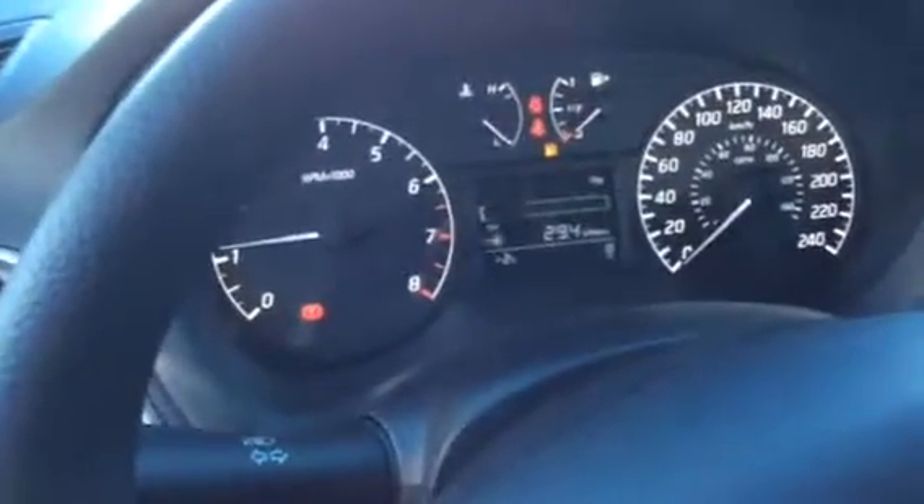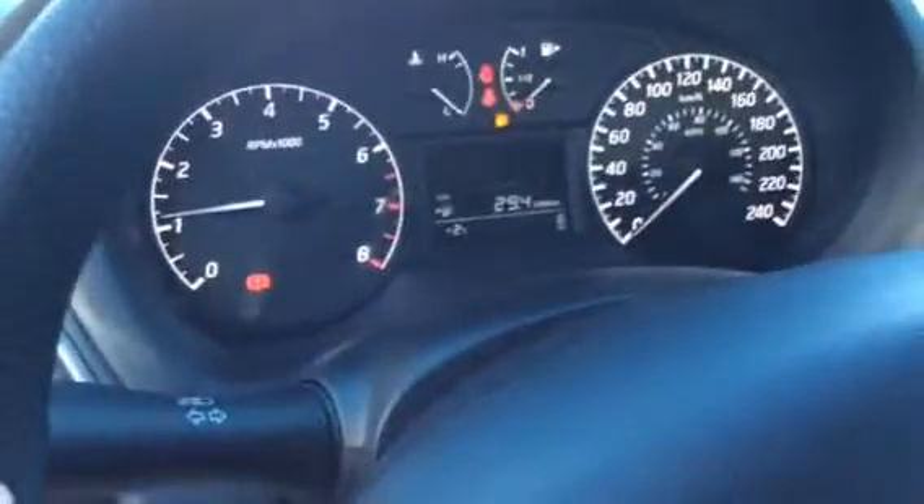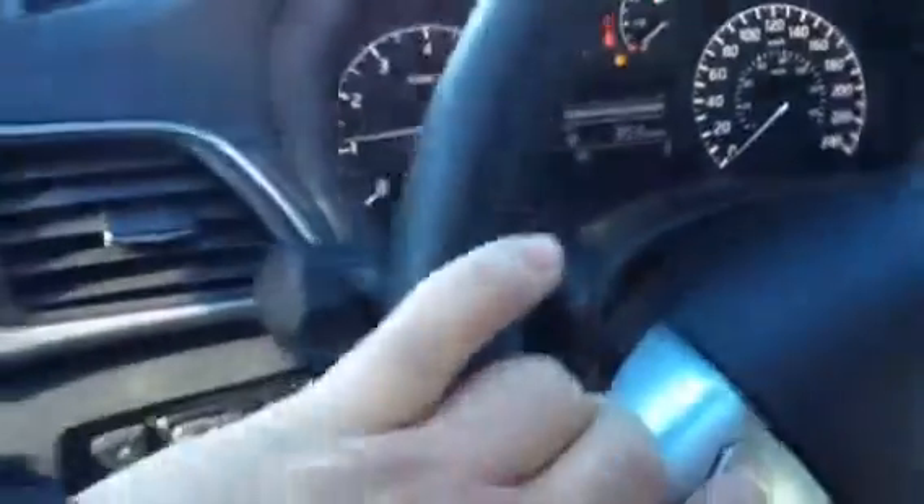The gauges are very easy to read. You've got a trip computer with trip A, trip B, and your fuel economy — all controlled on the steering wheel. You've got heating and air conditioning down here, radio, and it's very roomy for this car.